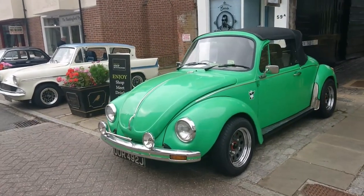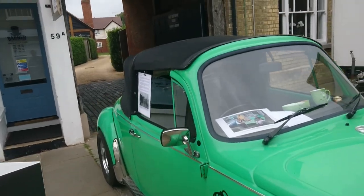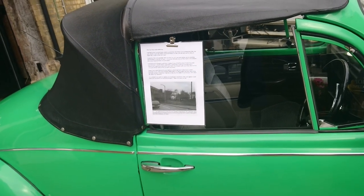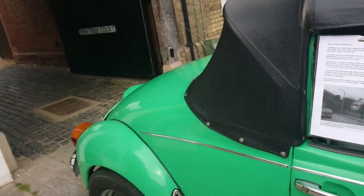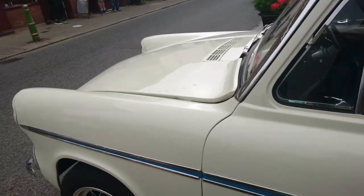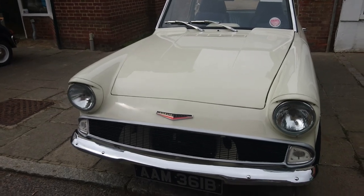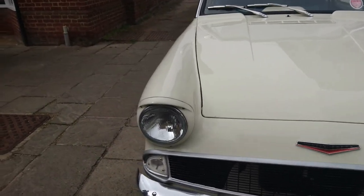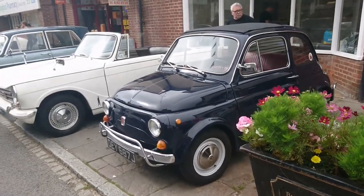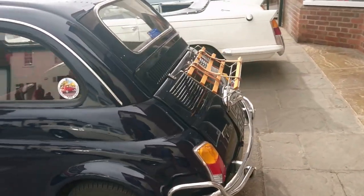1970-71 Volkswagen Beetle Cabriolet. Ford Anglia 105E. Ford Anglia Super — top of the range. This is a '64 plate. 1970-71 Fiat 500 — one of the later ones, because the doors opened the conventional way around. It's a 500L.